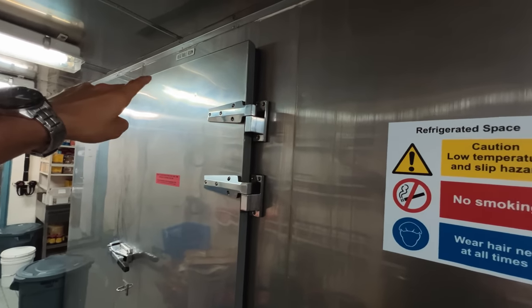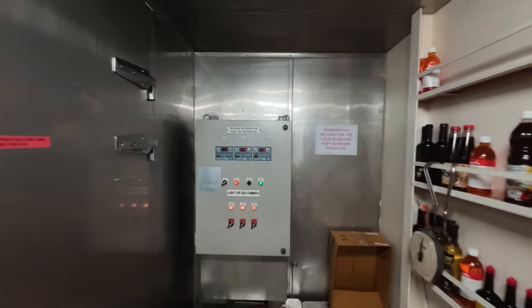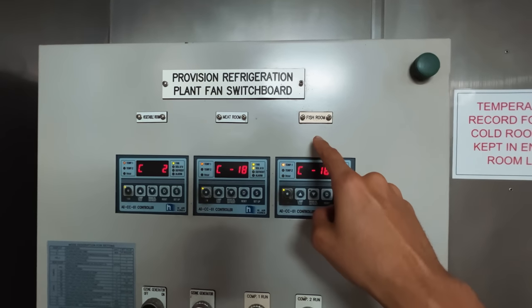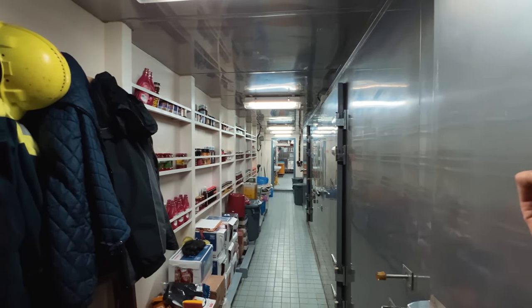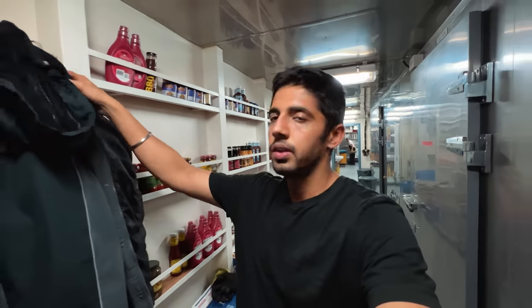So we have got three spaces over here: the vegetable room, the meat room, and the fish room — and they are all temperature controlled. For the meat room and the fish room it is minus 18 degrees, so you can catch a cold very easily. I'm going to wear a cold protection suit and then enter to show you all what vegetables we have. Raman will also be entering the vegetable room with me.